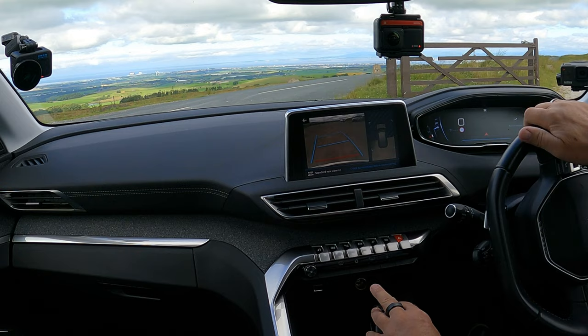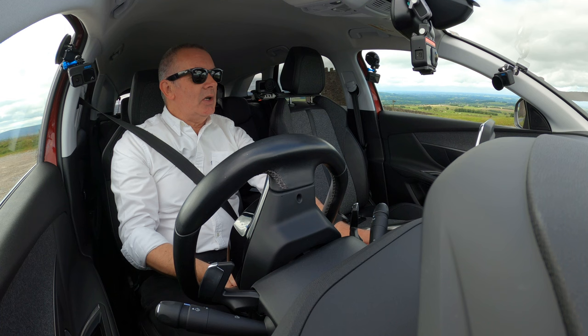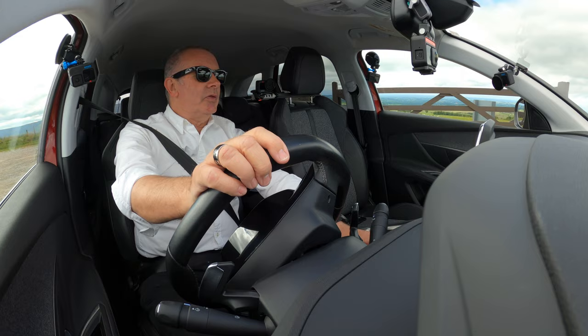You can see where you're going and what you're not going to bump into. It kind of remembers the ground as you're reversing — it's quite funny.